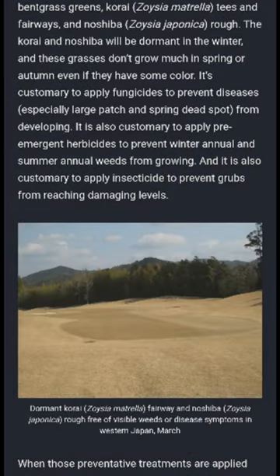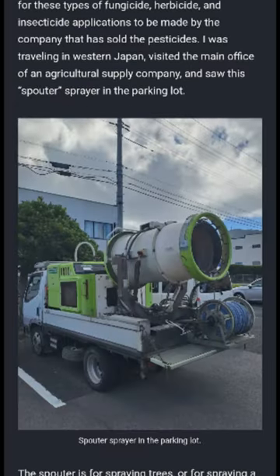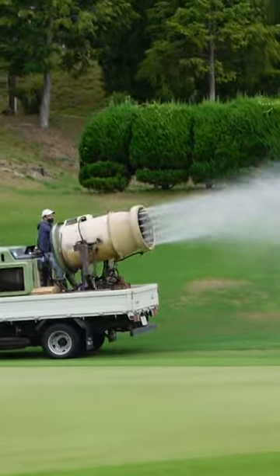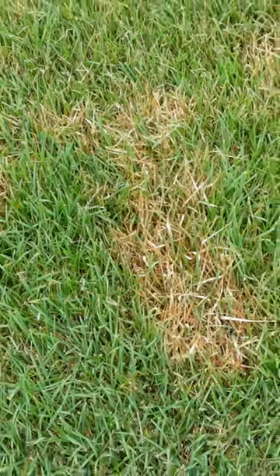I've written about it at the ATC website. Most turf in Japan is zoysia. This grass can be infested by many weeds, diseases, and insects. The spouter is one way to apply control products.